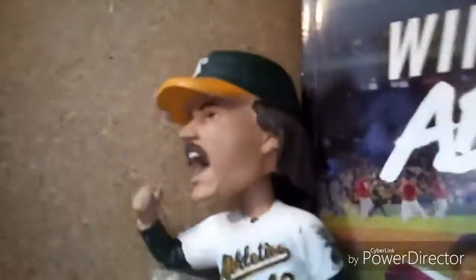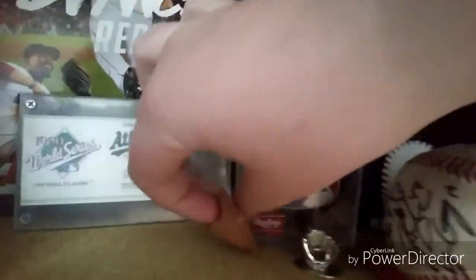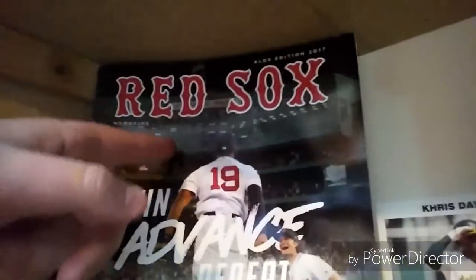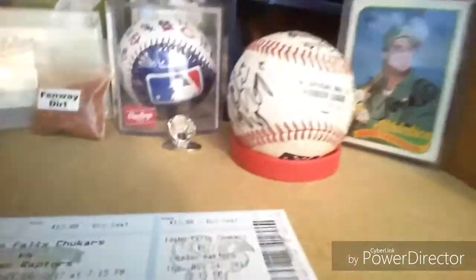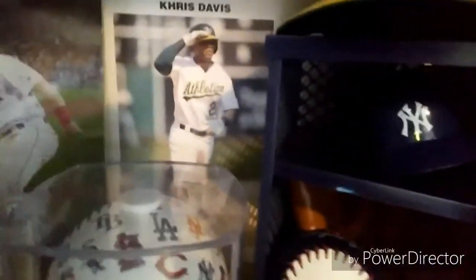Then a card of Ken Griffey. And I have this Dennis Eckersley bobblehead. I got this World Series ticket from my dad — from the 1990 World Series between the Cincinnati Reds and the A's. And I got some Fenway dirt from a fan pack. And then I got this magazine thing from the Red Sox from a fan pack also. And this ball has every team logo on it with the Major League Baseball logo. And I have a Chris Davis card back there.